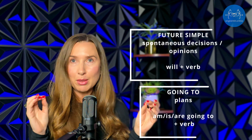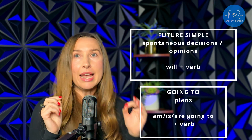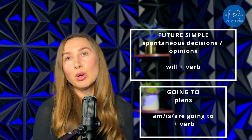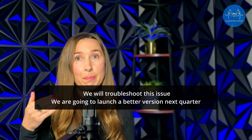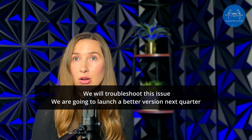Now let's talk about the future. Future simple and 'going to' are both about the future, but they are used differently. We use 'will' for decisions made at the moment of speaking, and 'going to' for plans. For example: 'We will troubleshoot this issue by tomorrow' versus 'We are going to launch a better version next quarter.' One is about a decision made in the moment, and the other is about plans for the next quarter.